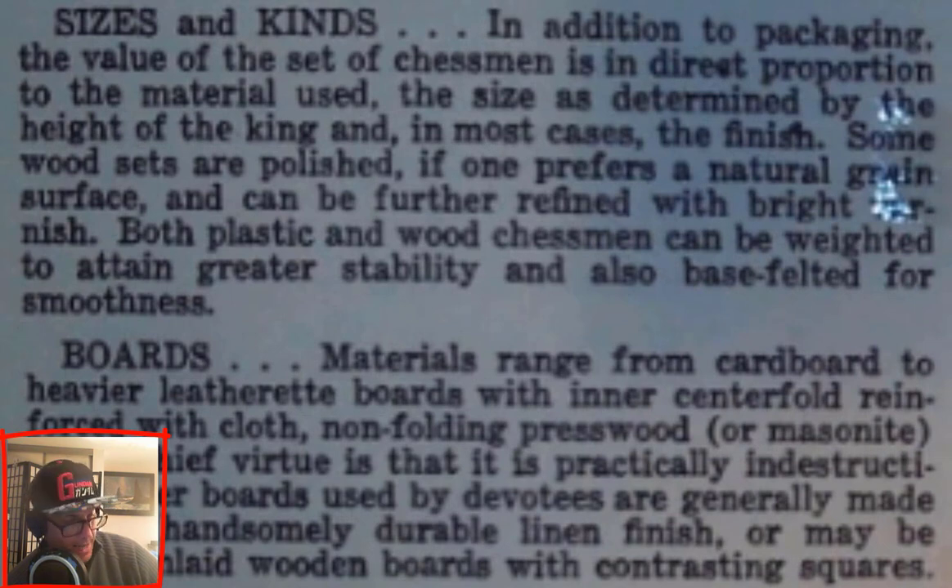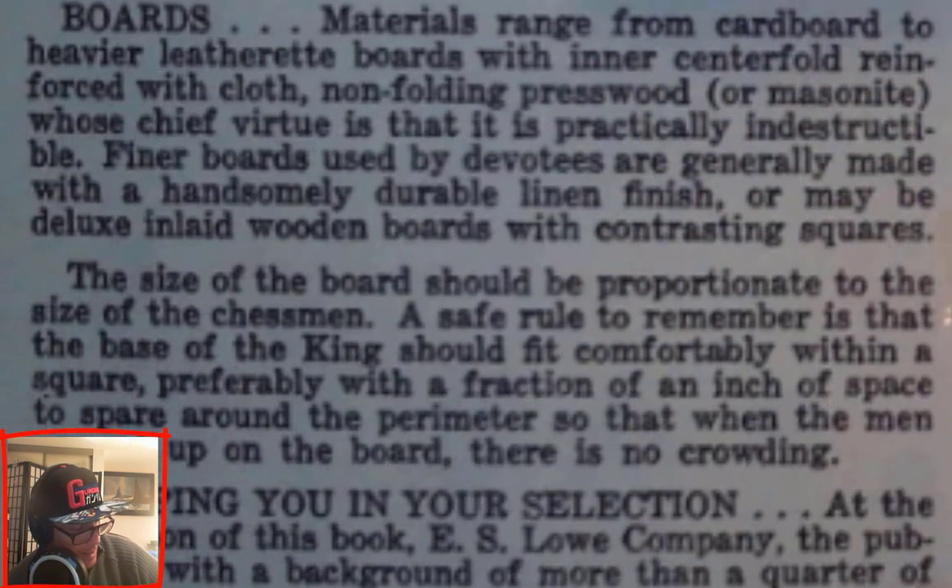Sizes and kinds: In addition to packaging, the value of a set of chess men is in direct proportion to the material used, the size as determined by the height of the king, and in most cases the finish. Some wood sets are polished if one prefers a natural grain surface, and can be further refined with bright varnish. Both plastic and wood chess men can be weighted to attain greater stability.